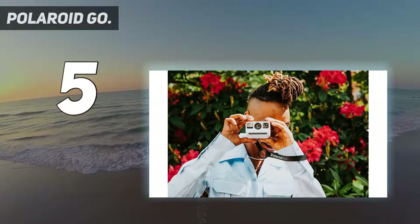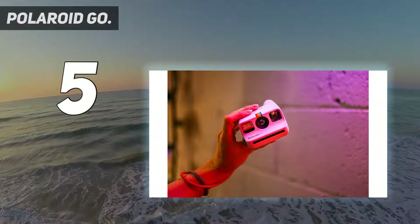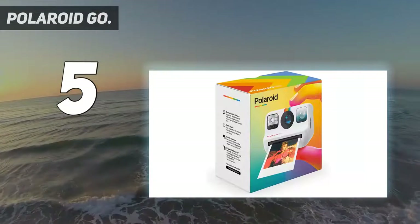New film format: the Polaroid Go camera only takes Polaroid Go format film. It's the same Polaroid magic you know and love, only smaller.